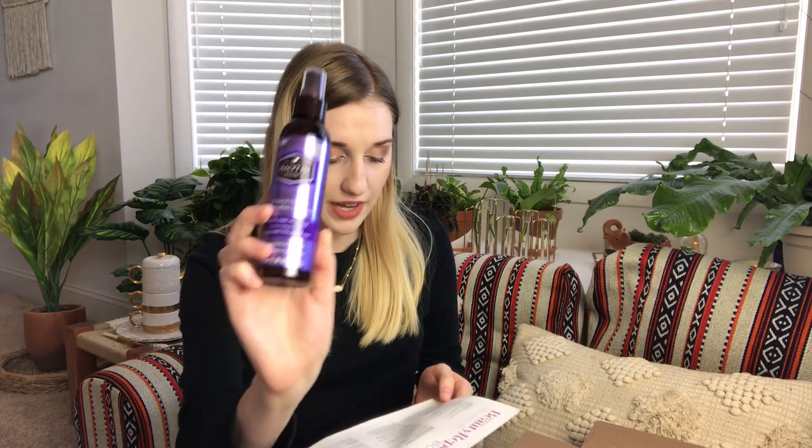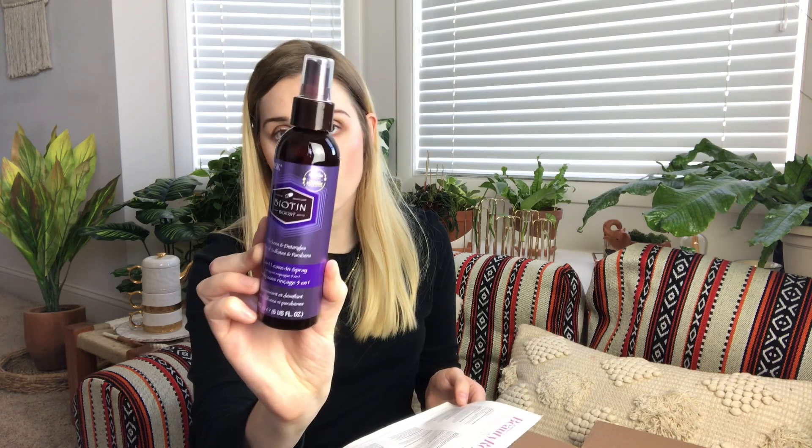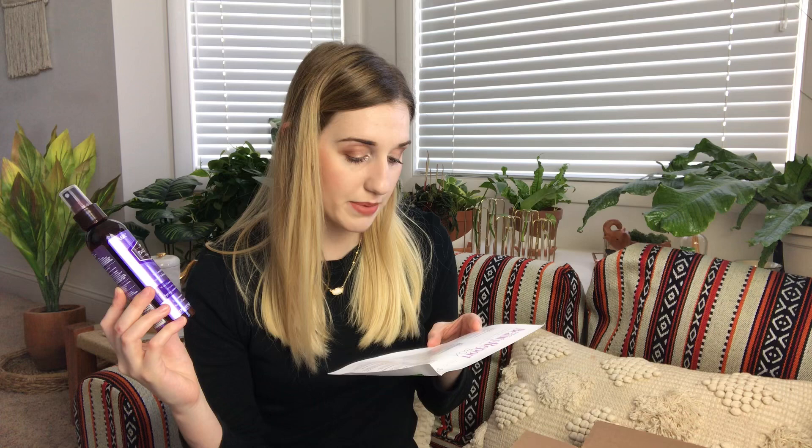The next thing is from Hask — their Biotin Boost 5-in-1 Leave-In Spray, which retails for $7.99. Hollywood stylists approved, this thickening heat-safe detangling spray adds body while preventing breakage and controlling frizz for straight, curly, and wavy hair types alike. I love heat-safe products. I don't straighten my hair — my hair is typically naturally straight — but I do blow-dry my hair, and I like to use heat protection before I blow-dry to prevent split ends, because I hate getting my hair cut. We'll definitely be using this. Very, very useful.